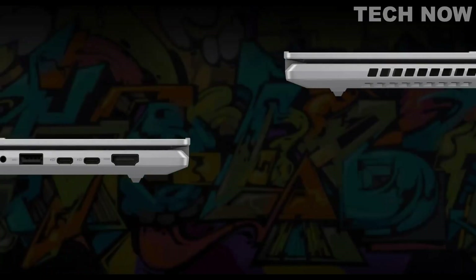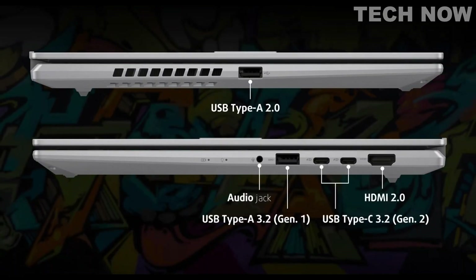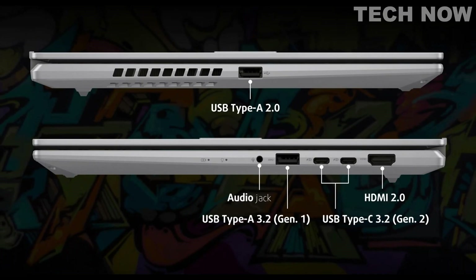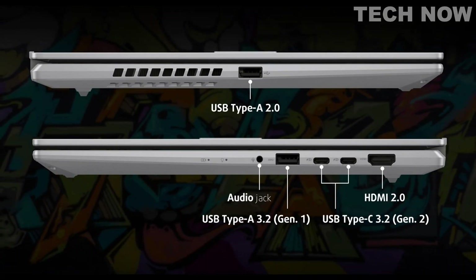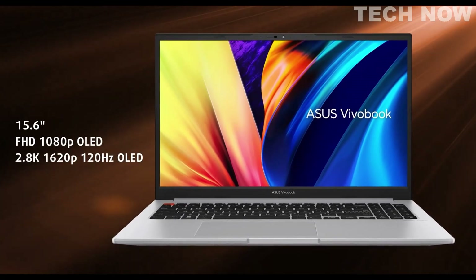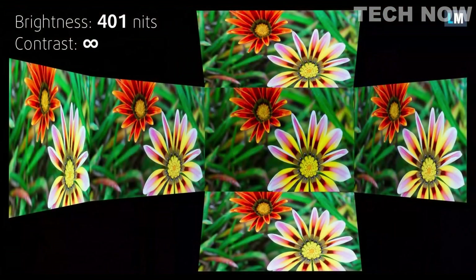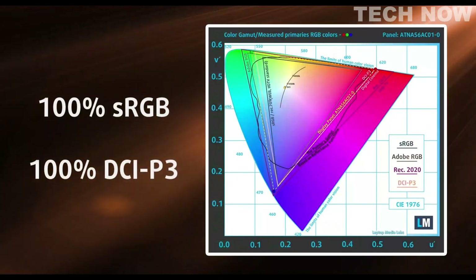The Vivobook S15 OLED has a variety of ports, including a USB 2.0 port, a 3.5mm audio jack, two USB Type-C ports, a full-sized USB port, and an HDMI port, making it easy to connect to other devices. The internal display is an impressive 2.8K OLED option with a refresh rate of 120Hz and an infinite contrast ratio. It has a maximum brightness of 400 nits and covers 100% of the sRGB and DCI-P3 color gamuts, providing stunning visuals.